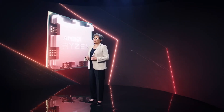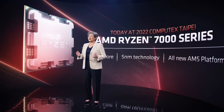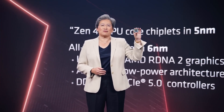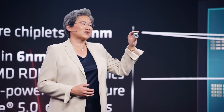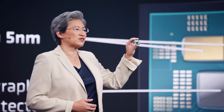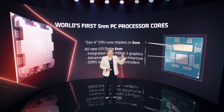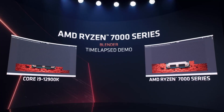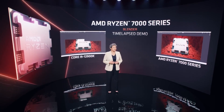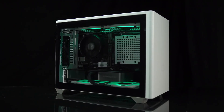Ryzen 7000 series desktop CPU launch is just weeks away. AMD has officially revealed a lot of information about these upcoming processors, but the most important things such as full specs, exact release date and time, and performance are only known through unofficial information channels. I have gathered all the latest leaks on the Ryzen 7000 series processors and will share it all with you in this video. It should allow you to start planning your next build or an upgrade.